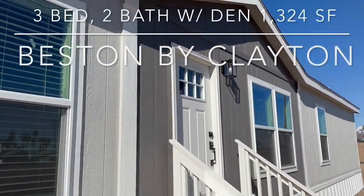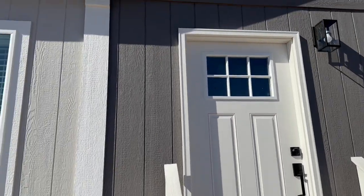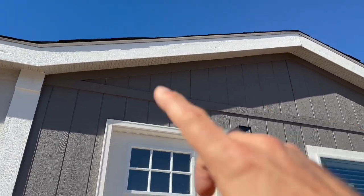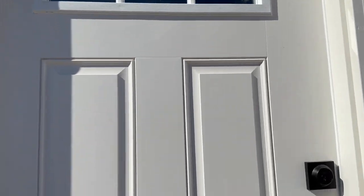This is the Clayton Bestin Home. It's a three-bed, two-bath with a den. All Clayton Homes are featured with a dormer, the beautiful craftsman front door, and the two-tone exterior.